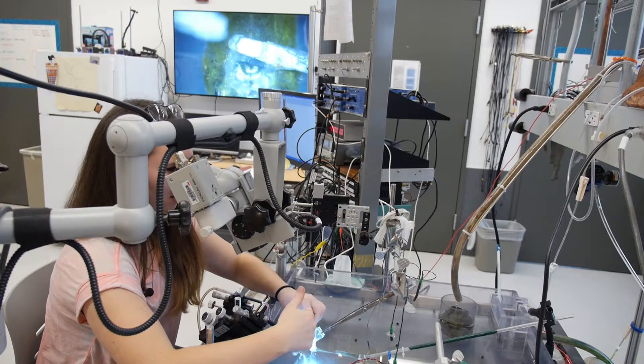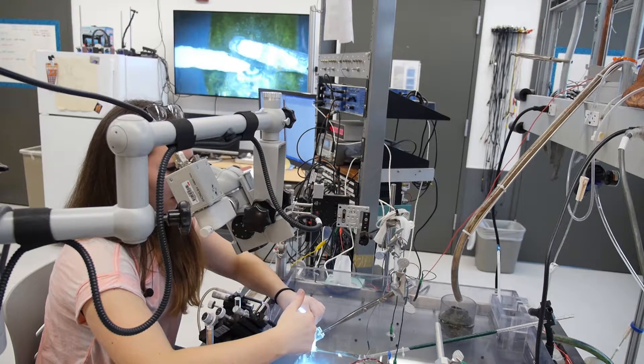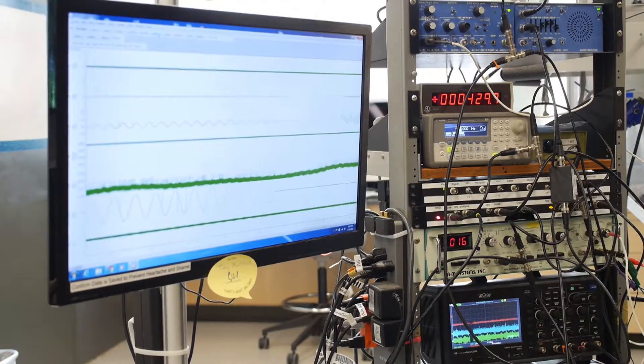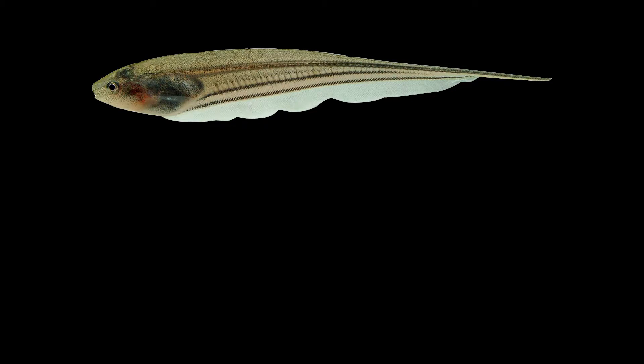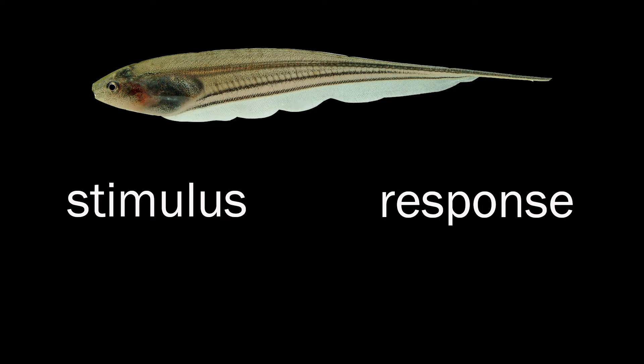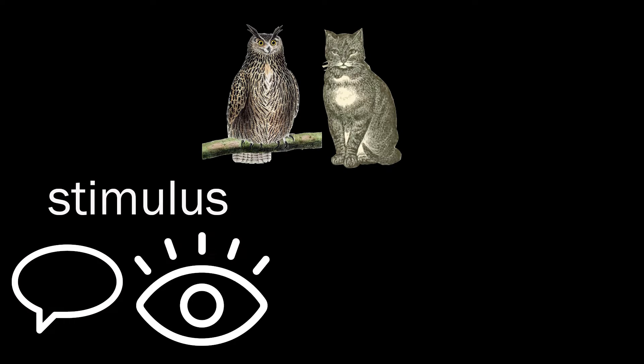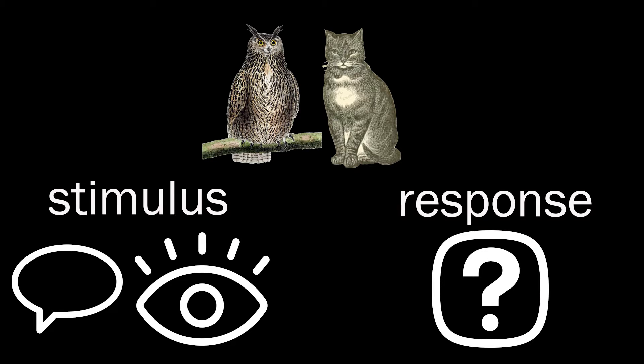The weakly electric fish is a good subject for this kind of research because its brain is a simple system. Researchers generate an electric field in the water that they can read as an electrical output in the fish's brain. The cool thing is, both this stimulus and response are in the same language — electricity — so we have an easy way to quantify it. When researchers study other animals without an electrosensory system, understanding how they perceive the world is harder because we can't quantify how their brain processes inputs.